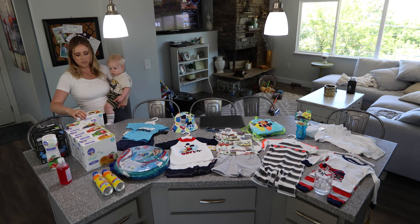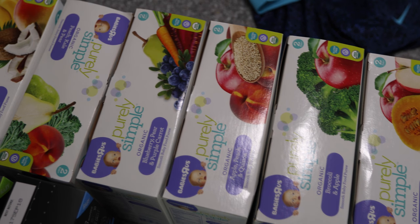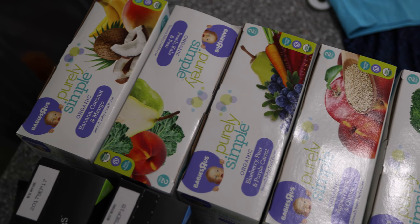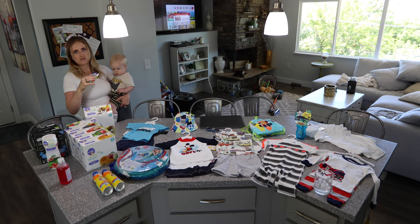So these are the little pouches of food. I was just going to go buy baby food and feed him with a spoon because we haven't even thought about this. But these are awesome because in the stroller you just hand it to them and they pretty much feed themselves.